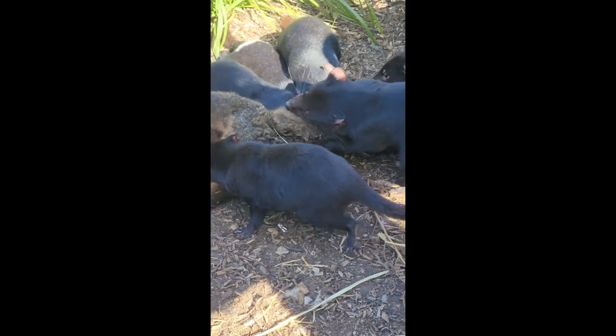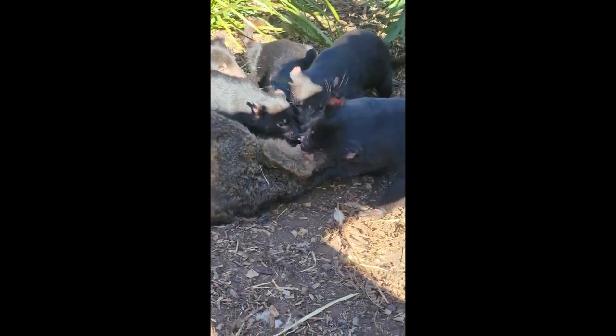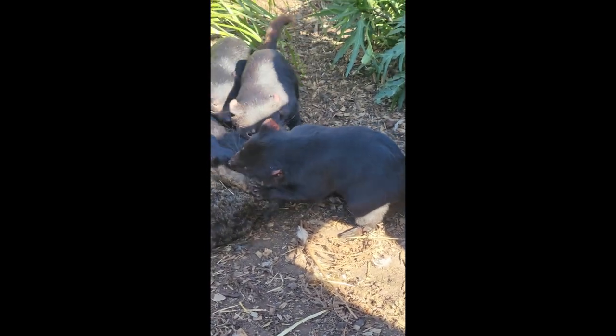These guys get fed once per day, and sometimes they'll get an even bigger carcass. Because they're young and their metabolism is quite fast — I remember when that was me — they'll eat until they look like they've swallowed a bowling ball whole.